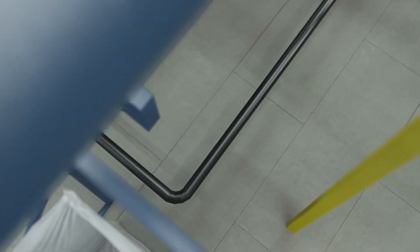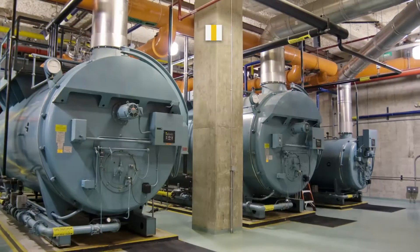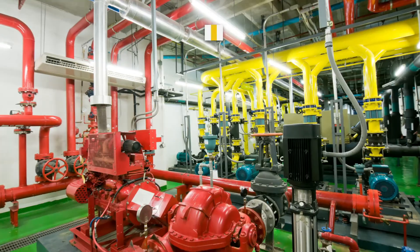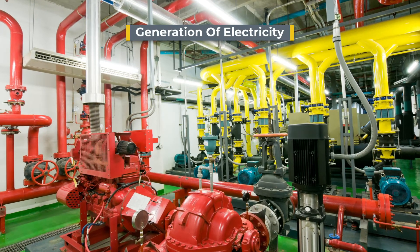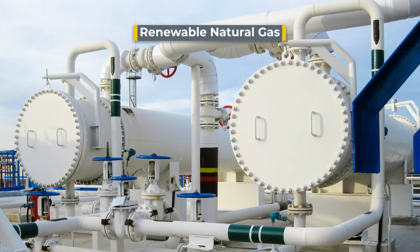A small amount of the syngas goes back to the heat tube burners, allowing the process to be self-sustaining. The remaining syngas can be used for on-site energy needs, to make electricity in a generator, or can be upgraded into green hydrogen or renewable natural gas.